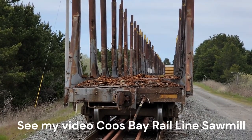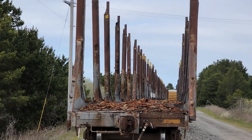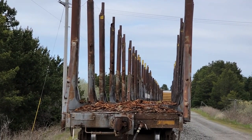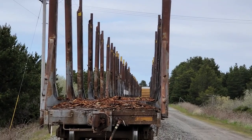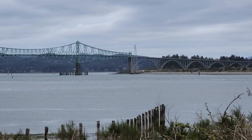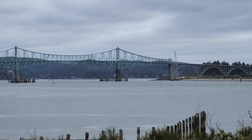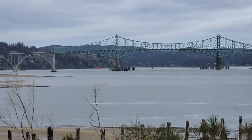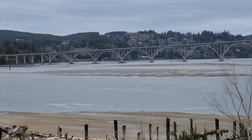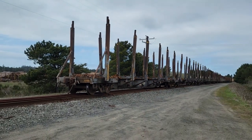Looking back along the train — these last cars are log cars. They put logs on them and bring them down here to the sawmill. This is Highway 101, and it crosses this bay. It goes way up high so the ships and boats can go under it.